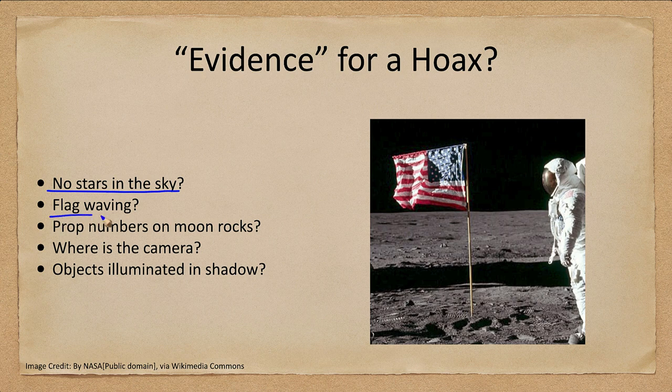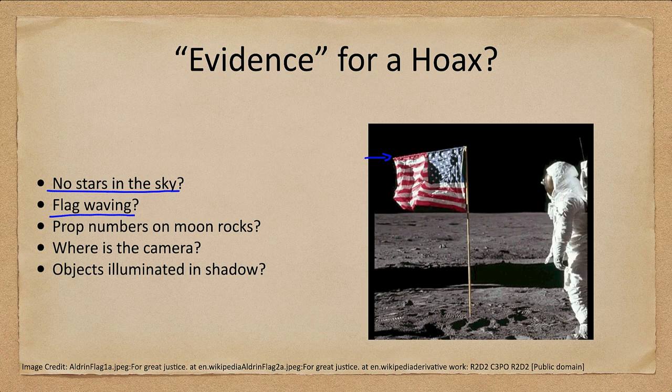Is the flag waving? It sure looks like it's waving, but that is due to the fact that there is no atmosphere on the moon. Without the horizontal bar at the top, the flag would just hang straight down. On the first mission the bar kind of jammed, preventing it from extending fully, leaving the flag a little rippled — which makes it look like it's waving. We can also look at two images taken one after another: the astronaut moved slightly between images, but the flag remains essentially unchanged, looking exactly the same.